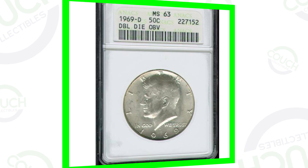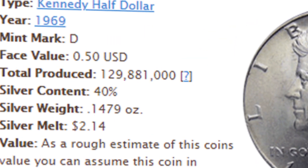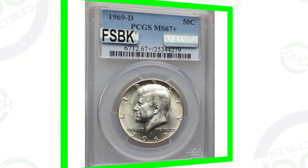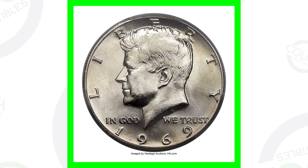We're looking for the extremely high grades for these coins. The 1969 D Mintmark — they did produce over 129 million of these coins, so they're not valuable in terms of how many they actually made. But of course, these coins are 40% silver, so they're always going to be worth more than 50 cents, depending on what silver prices are at the time.